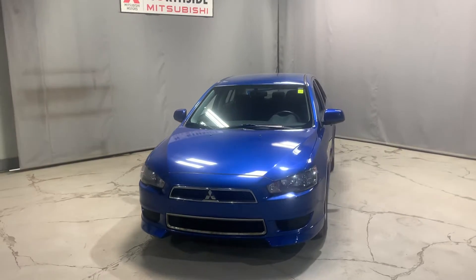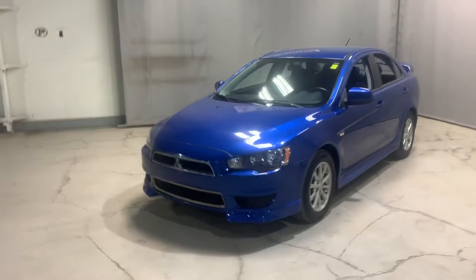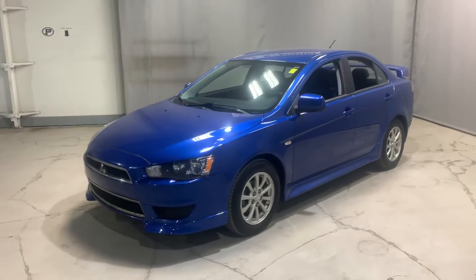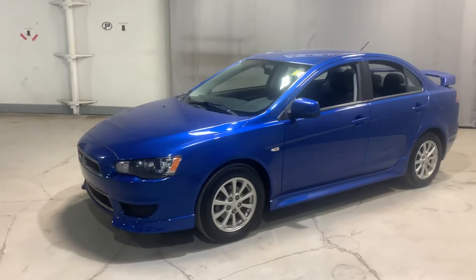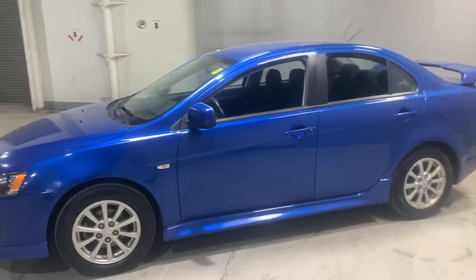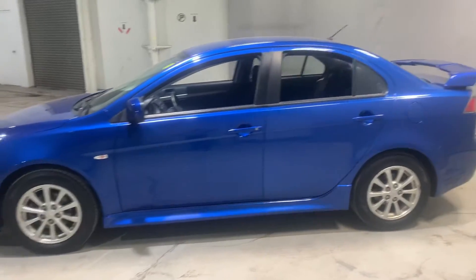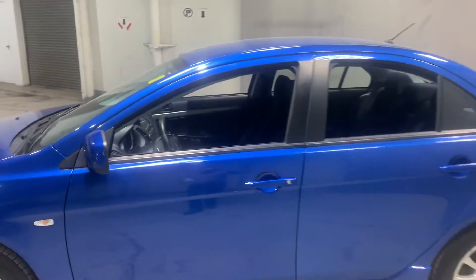Hey, what's going on? It's Mike here from Northside Mitsubishi. Here we have the blue 2012 Mitsubishi Lancer, four-door all-wheel drive. As you can tell by the exterior, she's in great condition. She's got a 2.4 liter four-cylinder engine and just shy of 110,000 kilometers on her.